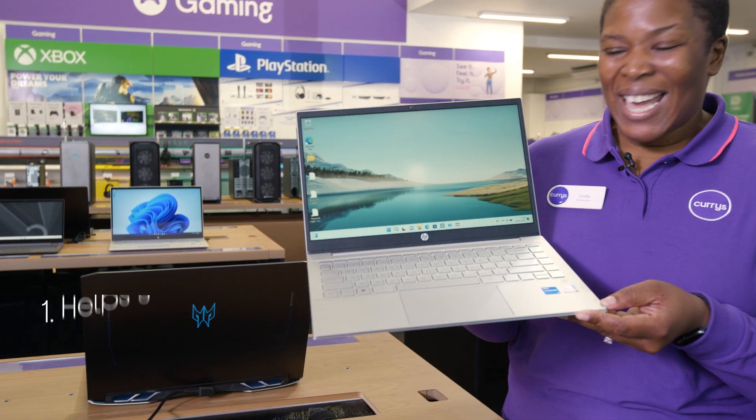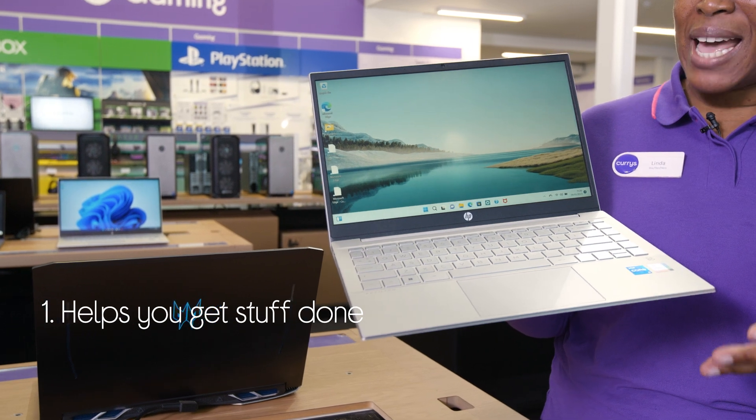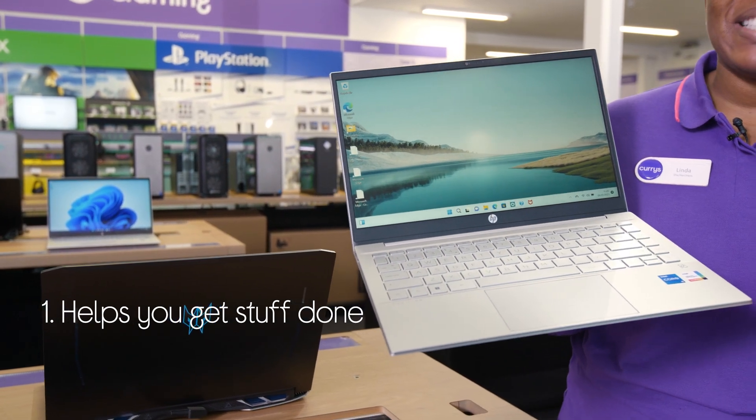Let's take a look around this HP laptop. It has all the power you need to help get things done, with a processor that's able to handle juggling tasks and demanding apps.